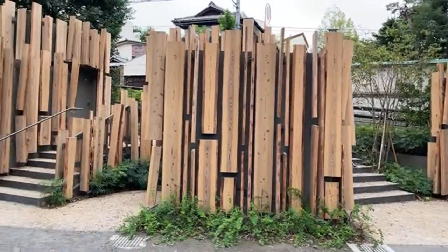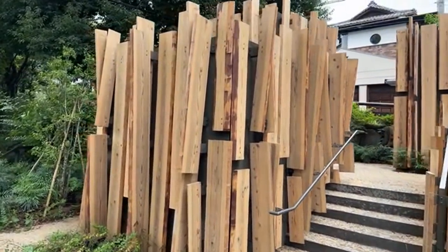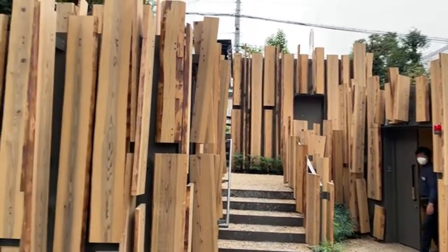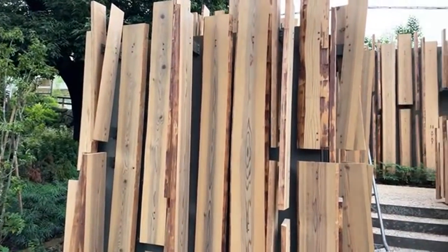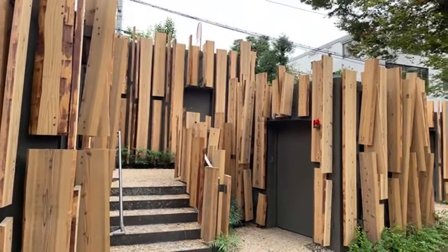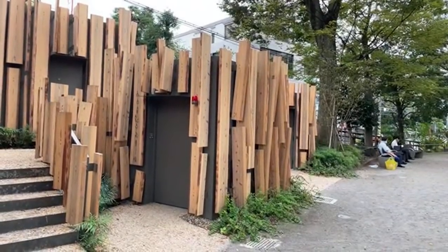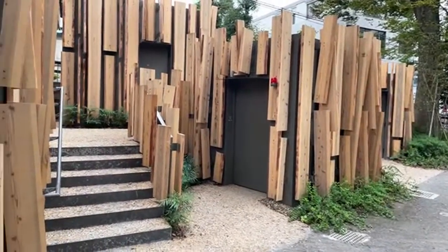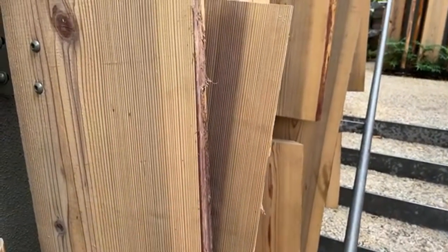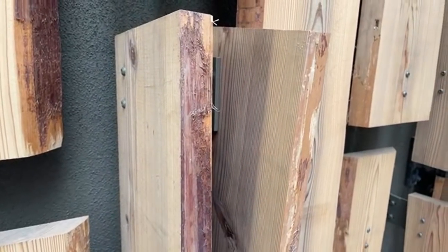I went down to a place called Yusuhara in Kochi Prefecture about two years ago and saw his work at the public library — I actually have a live stream on his design for that library. He uses wood in a very unique way, and it was the town of Yusuhara in Kochi that really inspired him to change his style to a more natural wood approach. This toilet opened on around June 24th — you can see he's using some pretty good wood here.